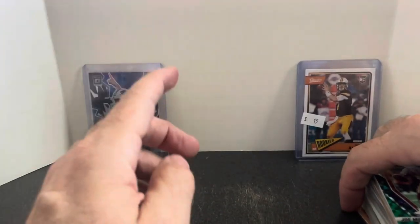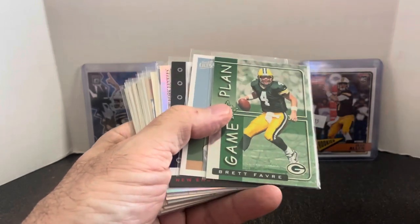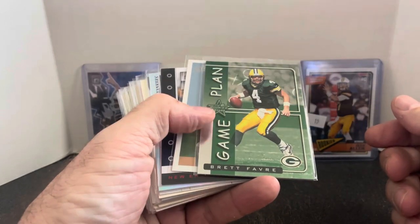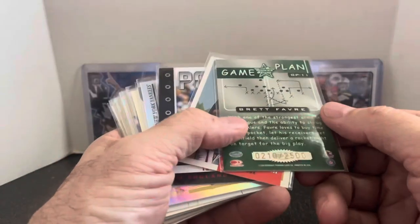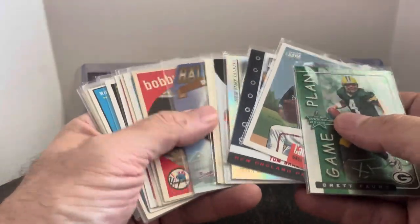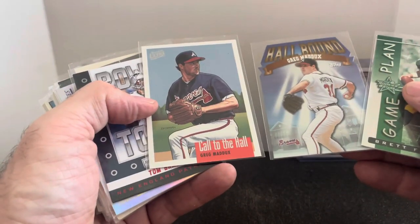Before I get to the big stack of dime cards, I'll show one more — I bought one little stack of cards from a different dealer and these ones were a dollar each. This is a Game Plan Brett Favre insert, serial numbered out of 2,500. There's a Greg Maddox Call to the Hall, and then also a Hallbound Greg Maddox and the Call to the Hall from Ultra. So a couple different Maddox inserts.